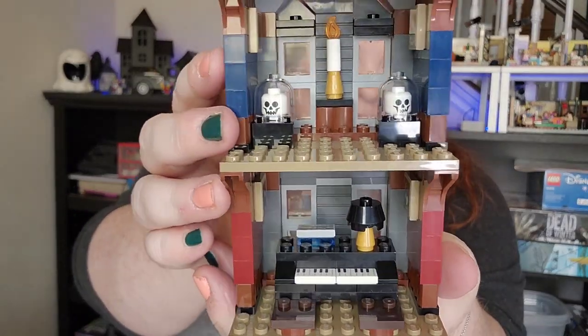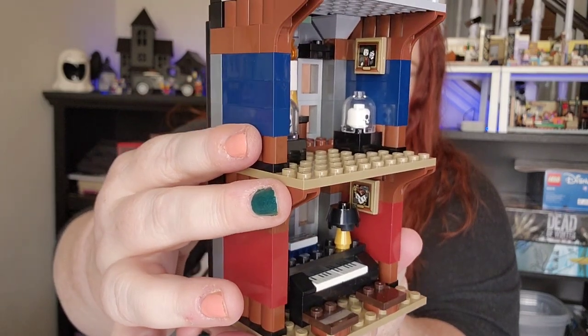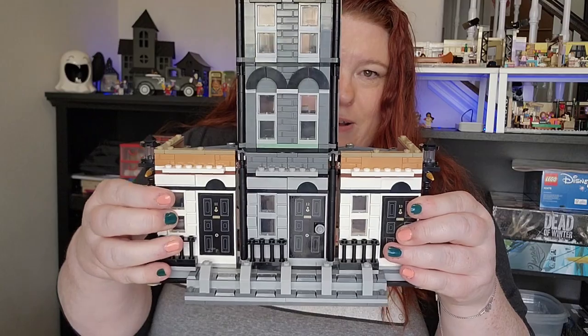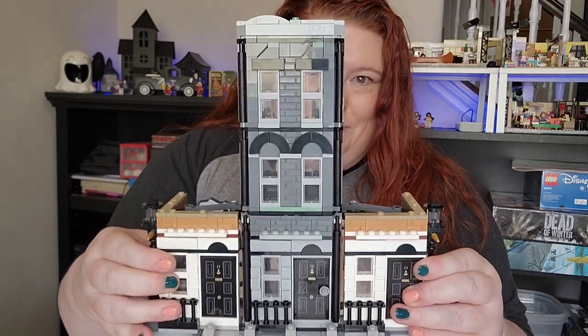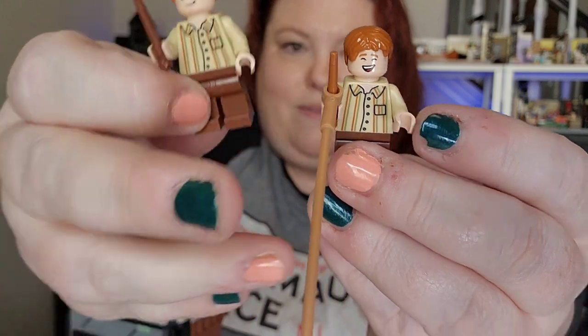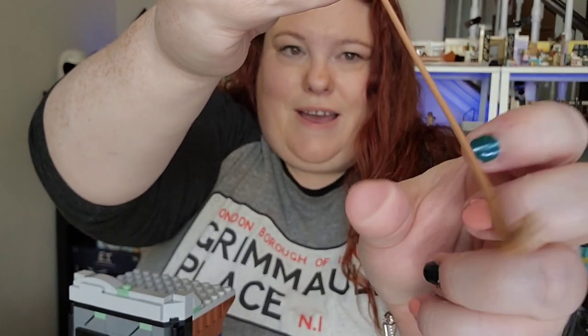Inside we have some little skulls and a piano and some cute artwork on both floors, and it goes right on top. Also with these bags we have our Fred and George Weasley, and they have the extending ear as well.